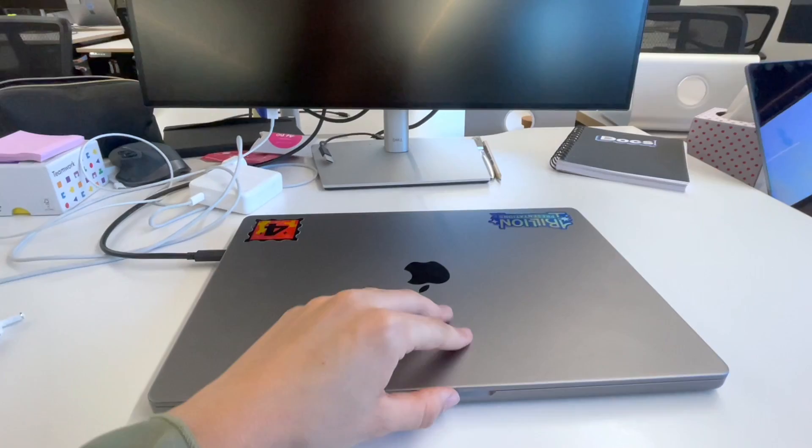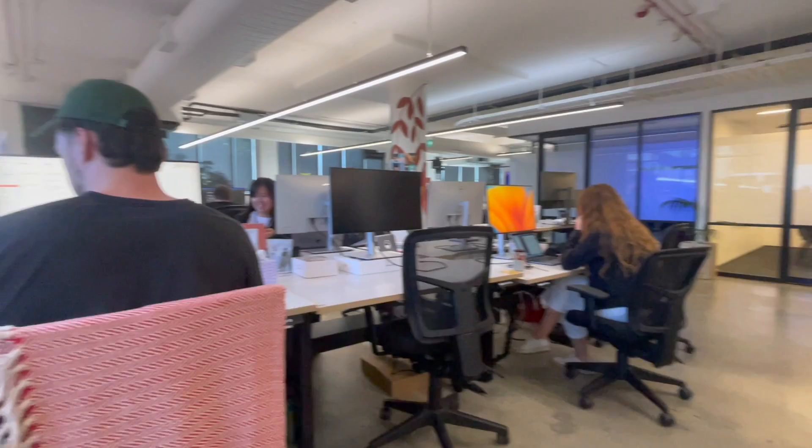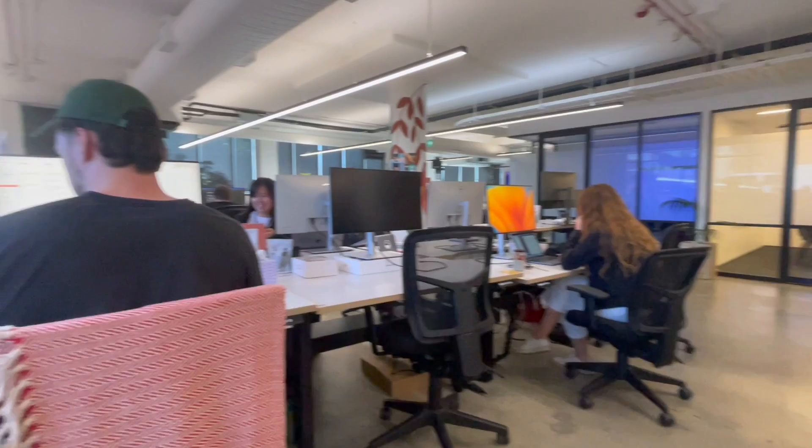Then I got to my desk and started work for the day. Funnily enough, this was actually the first and last time that I was at my desk this day. I usually just like to carry my laptop around and work from random spots in the office, so you'll see me doing that quite a bit throughout this vlog.